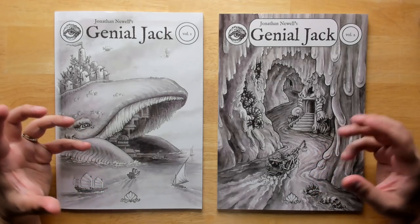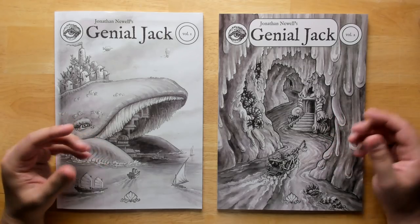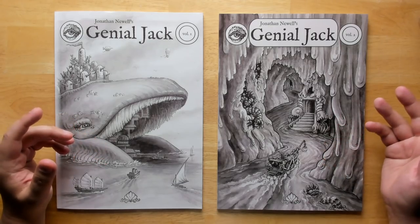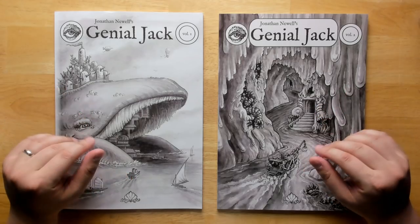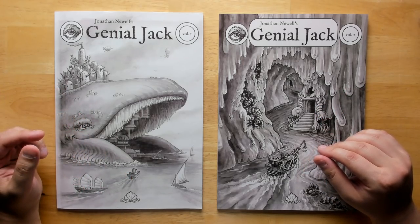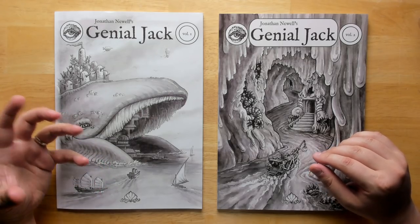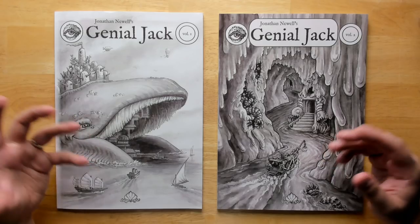He has a number of fantasy cities he's developing in tremendous detail, including Hex, which is a wizard city, Gossamer, which is a fairy city, and this one, Genial Jack, which is a city built inside of a giant god whale, composed of all the wrecks of the ships he has swallowed and the civilization built by all of these stranded mariners.